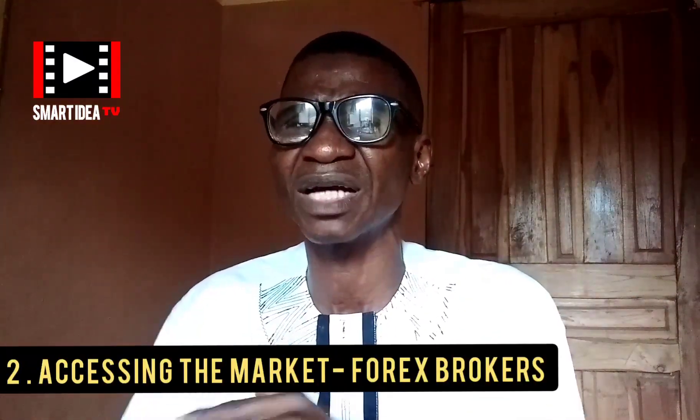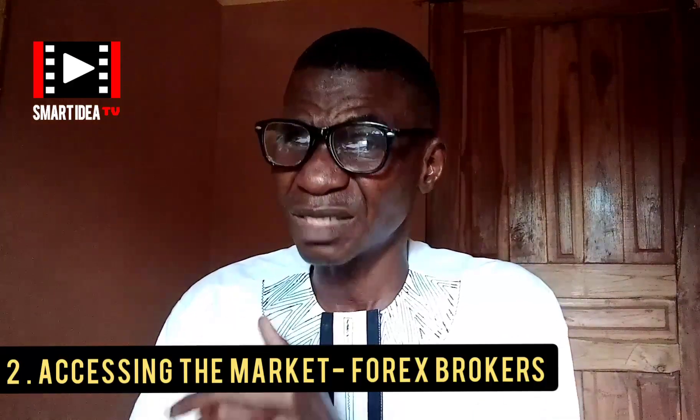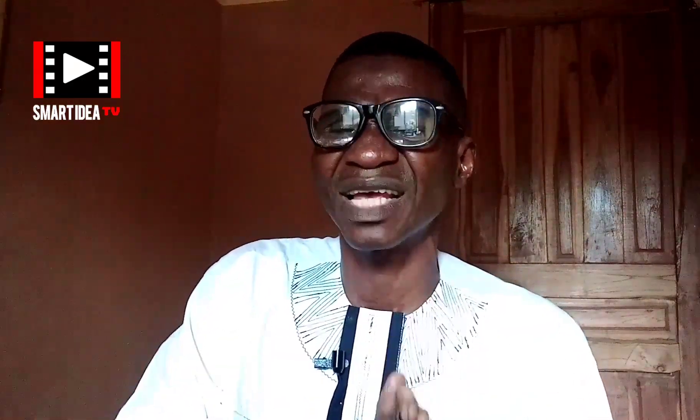The second tool you are going to need is accessing the market. You access the market through forex brokers, so the second tool is the forex broker. The forex broker helps you to access the market. They have invested so much in the platform and will give you support. Without the forex broker, you cannot go into the market. I've done several videos on choosing the right forex broker in my channel's playlist.